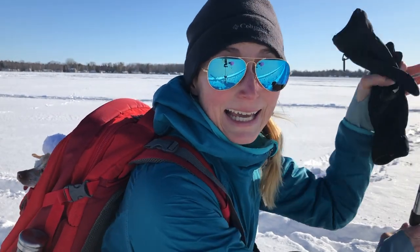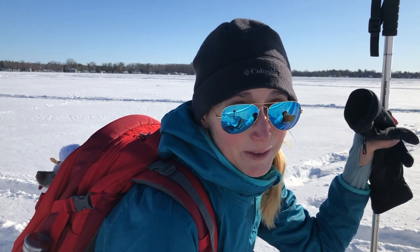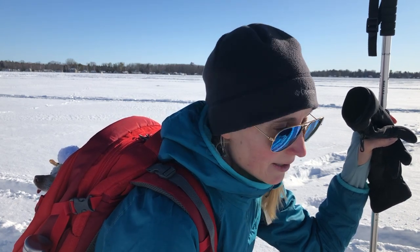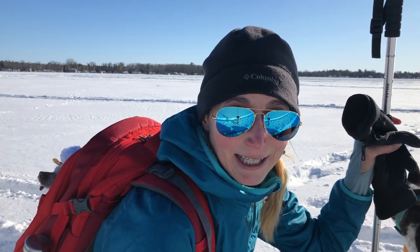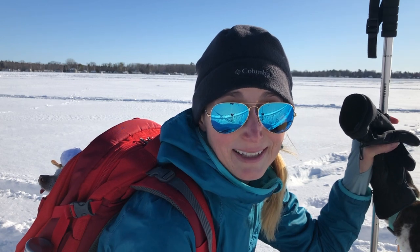Hey sightseers, as you can see I got the crew with me - all three dogs - which is probably going to be a bit of a challenge because I've never done this before, gone out with them and filmed all by myself. But I wanted to bring you out here today mainly because I wanted to talk to you about how I keep Little Miss Mabel warm when we're out doing our winter hiking or snowshoeing, as today is the case.